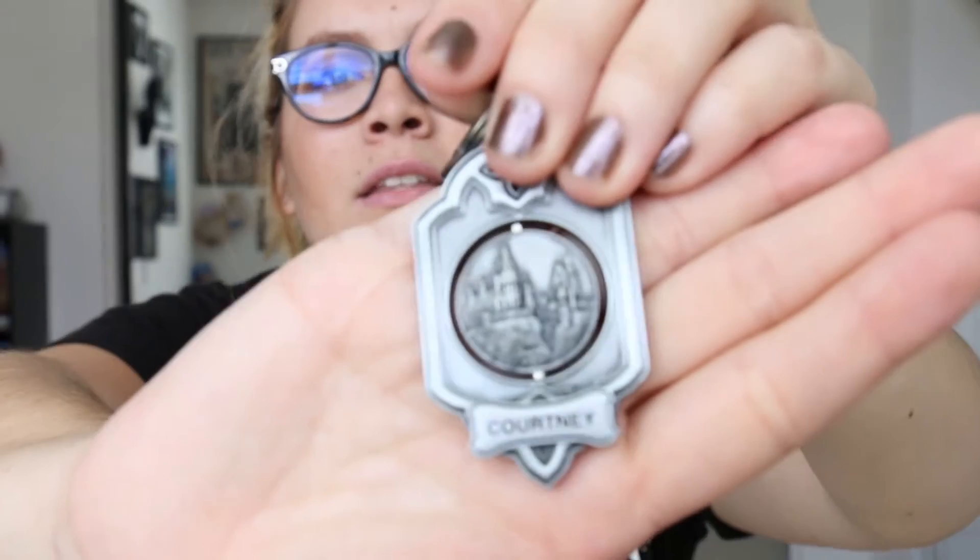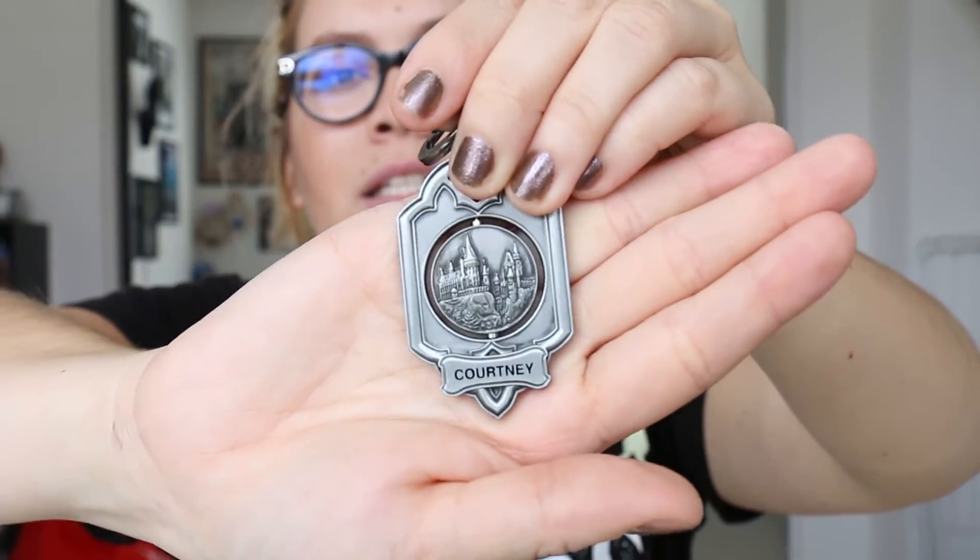The last thing from the Wizarding World of Harry Potter that I got is this little keychain. It's really cool — it has the castle on one side, then it flips around and just says Universal Studios. But what's really cool is it says my name on it, which is awesome. It's pretty cool to have the Wizarding World of Harry Potter with your name on it.